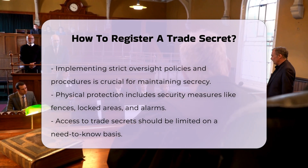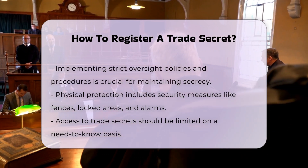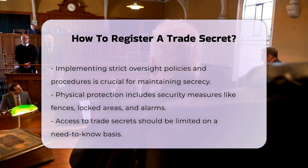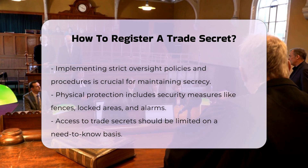Since trade secrets are not registered, the burden of proof to establish that information is a trade secret falls on the owner. This involves demonstrating that the information is secret, has commercial value, and that reasonable steps have been taken to maintain its secrecy.